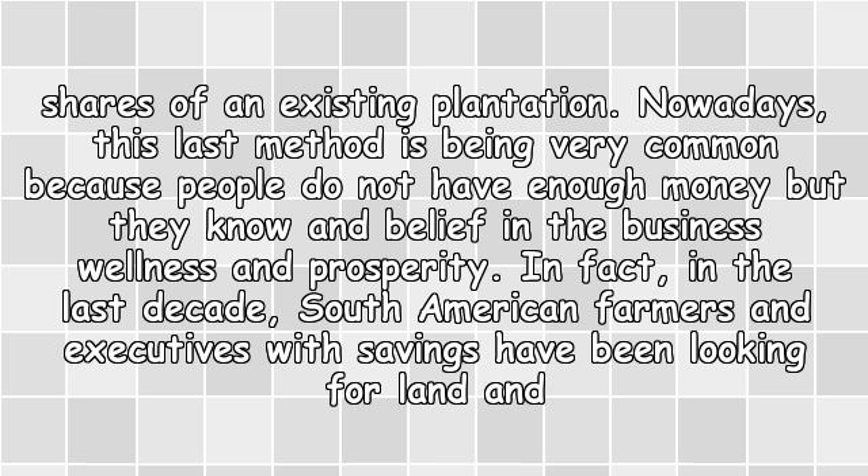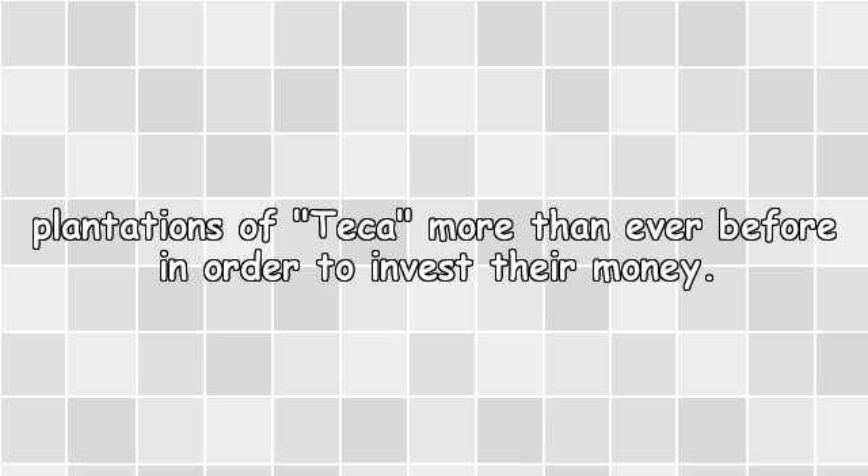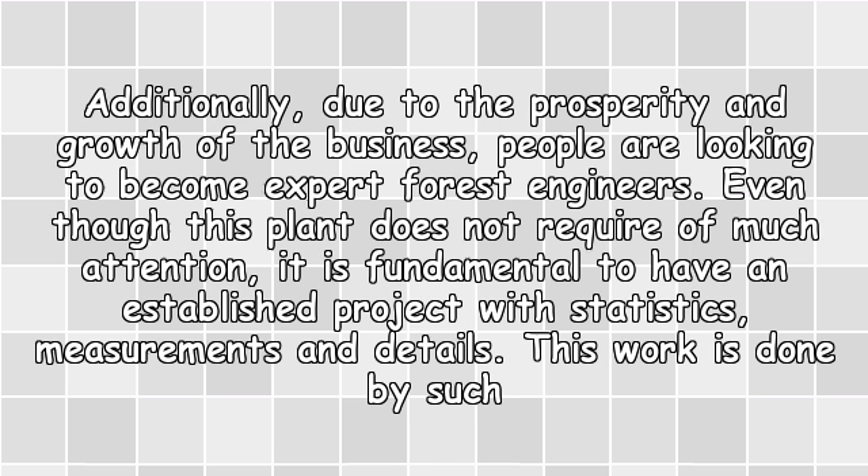In fact, in the last decade, South American farmers and executives with savings have been looking for land and teak plantations more than ever before in order to invest their money. Additionally, due to the prosperity and growth of the business, people are looking to become expert forest engineers. Even though this plant does not require much attention, it is fundamental to have an established project with statistics, measurements, and details, and this work is done by forest engineers.